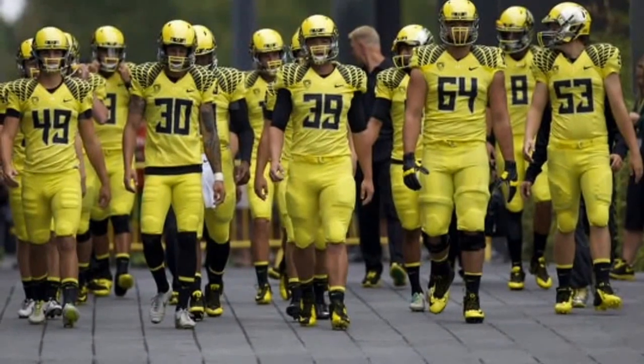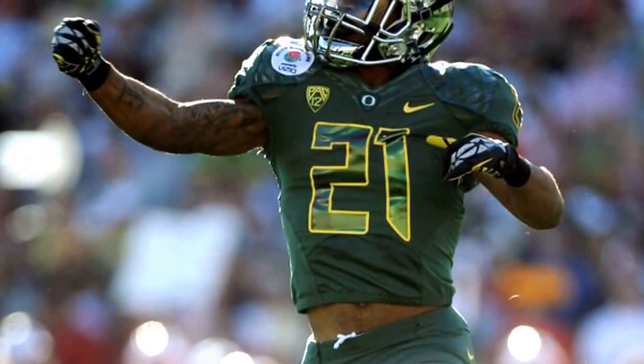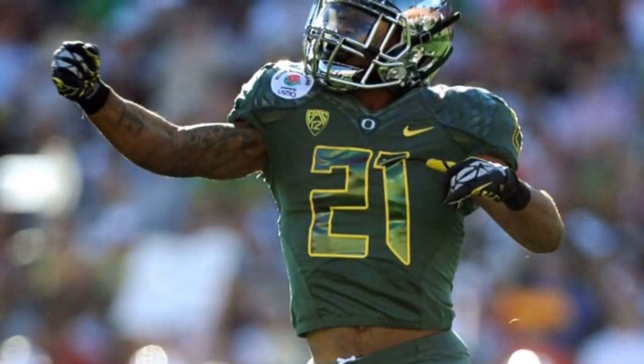These are the yellow uniforms for Oregon. This is the Rose Bowl with the chrome helmet.